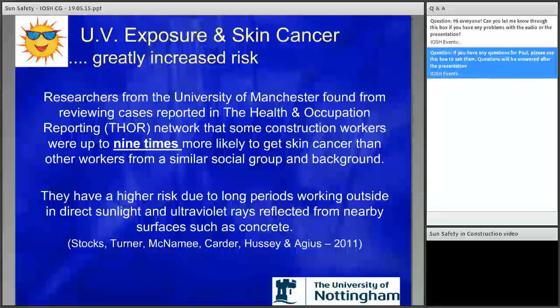It actually gets worse for construction. Researchers from the University of Manchester found from reviewing cases reported in the Thor Network that some construction workers were up to nine times more likely to get skin cancer than other workers from a similar social group and background. This research was published in Occupational Medicine. When you also consider that those who've already had skin cancer are nine times more likely to get a recurrence than those who haven't, it's big numbers when you start adding all of that up. So action was definitely required.